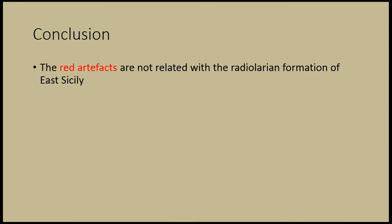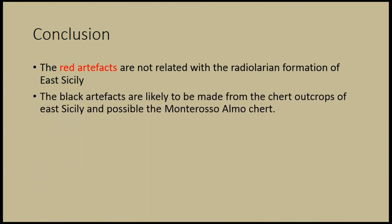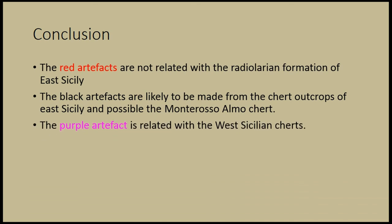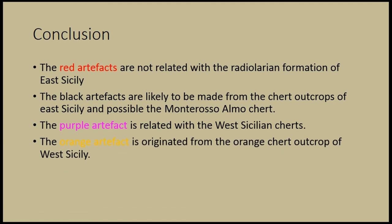To sum up: the red artifacts from Malta are not related with the Radiolarian formation of East Sicily. The black chert artifacts are possibly related with the East Sicilian black chert and highly likely with the Monte Rosso Almo formations. The purple chert must be related with the West Sicilian chert, just not with the orange one — the purple one, sorry. And finally, I can say with great certainty that the orange chert artifact originated from the orange chert outcrops of West Sicily.